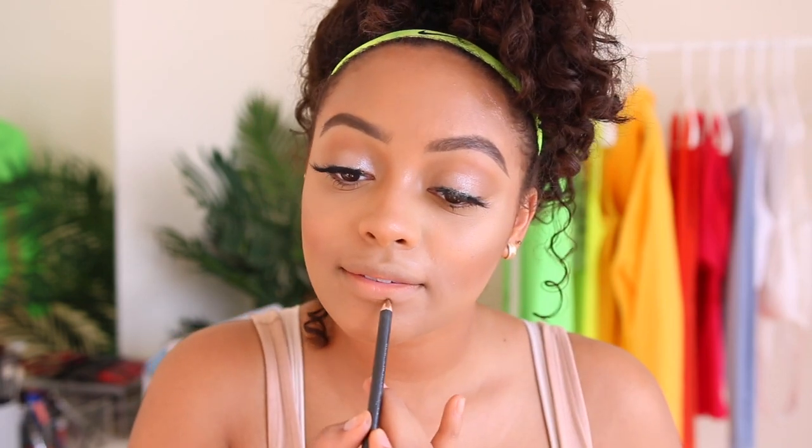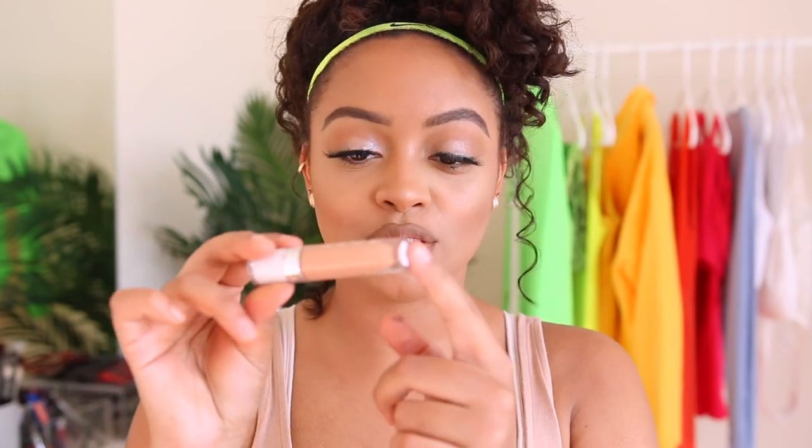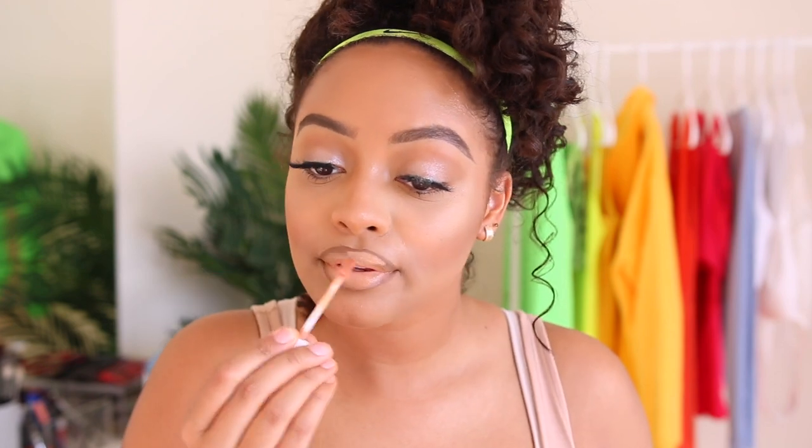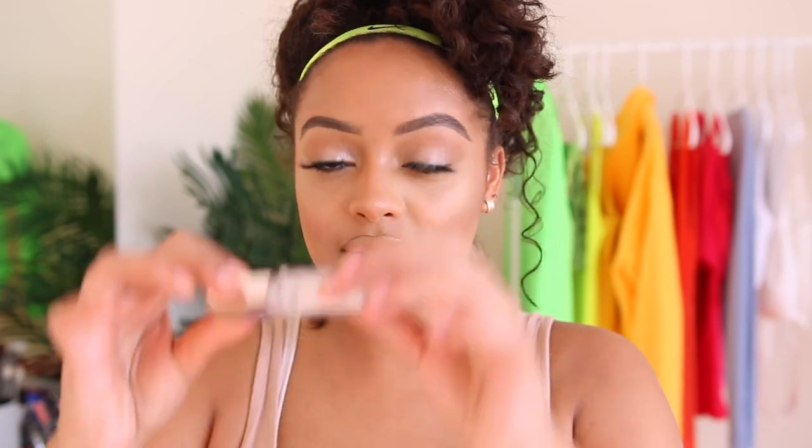For my lips I'm just going to do a cork lip liner with a nude lip gloss. The gloss I'm going to use is from A Dose of Colors in Honey, I'm Home. Then just to add a little bit more shine on top, I'm going to take the Fenty Gloss Bomb in Diamond Milk. I put it on the back of my hand because I don't want to dip into the bottle and put it on my lip and then put it back in the bottle. I just love a nude lip.